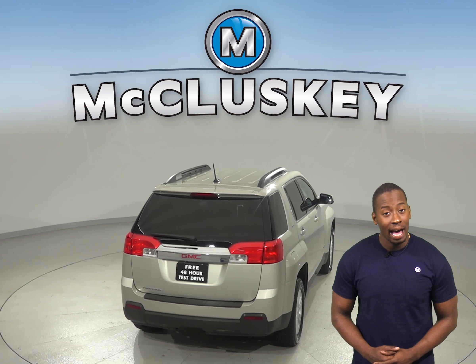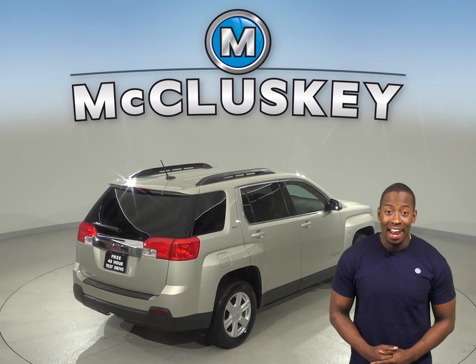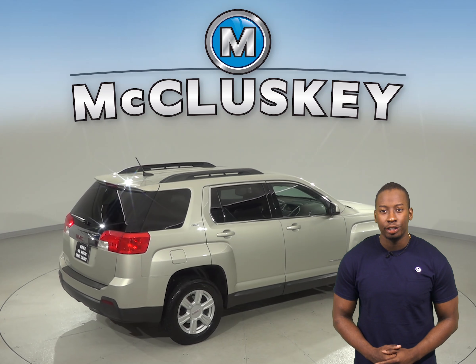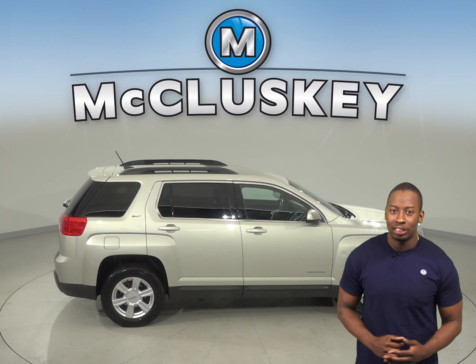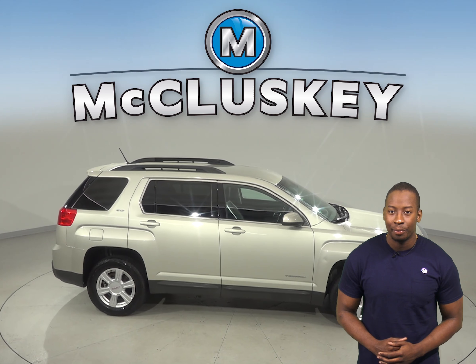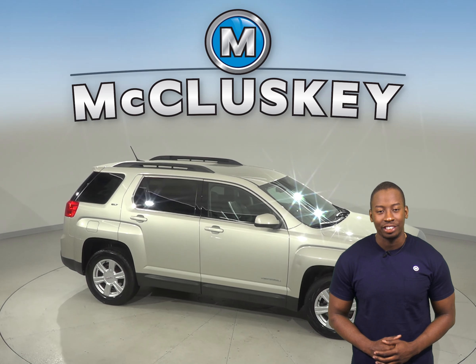This vehicle only has about 98,000 miles on the odometer and has passed our rigorous 172 point inspection, so it's ready to hit the road. Come on down and try it before you buy it with our free 48 hour test drive.